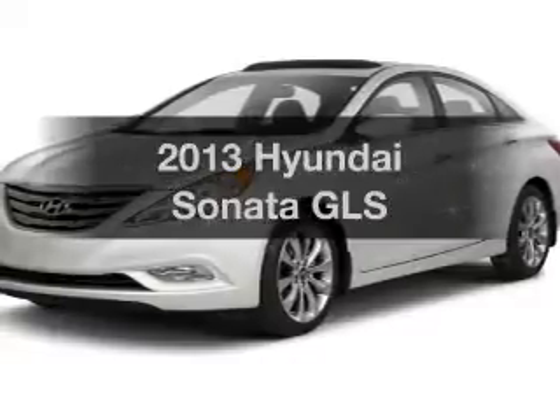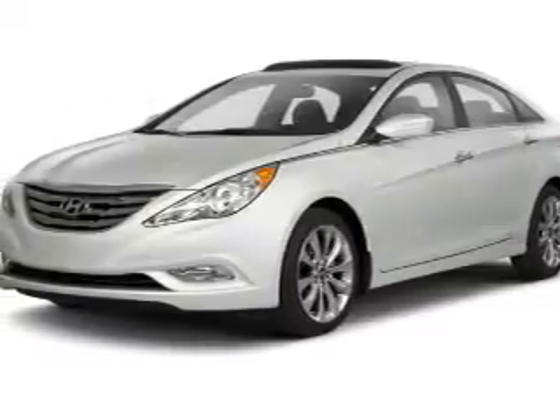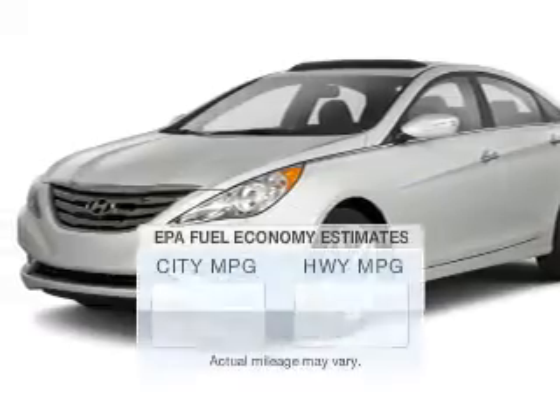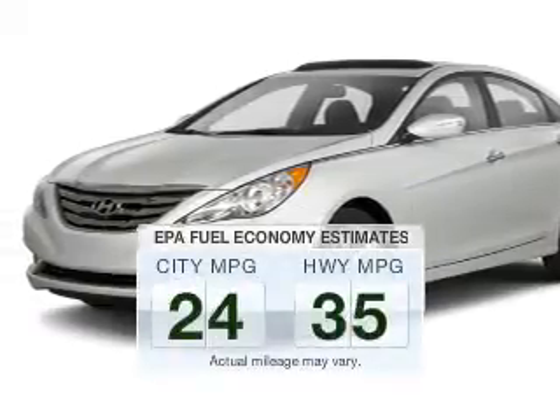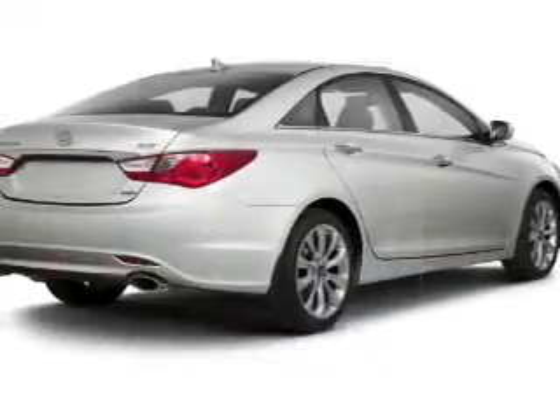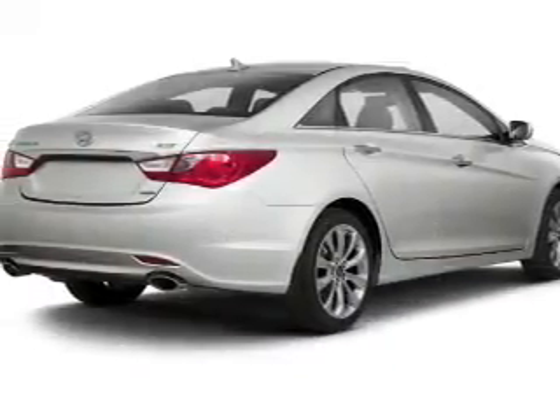Presenting the 2013 Hyundai Sonata. If you're looking for an automobile with great attributes, look no further. Better gas mileage means better long-term driving, and this ride delivers with a great low fuel consumption rate. The powertrain includes front-wheel drive.